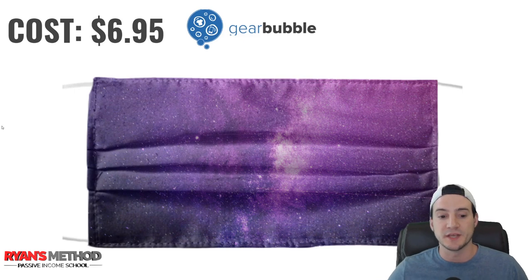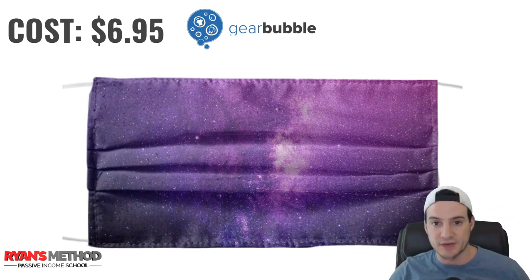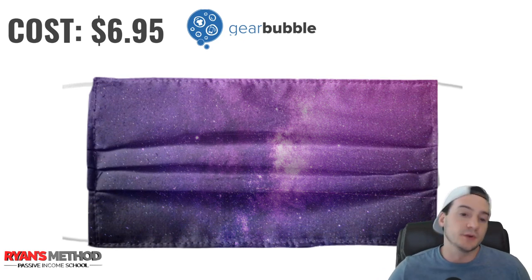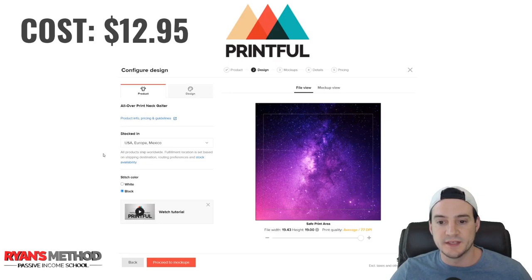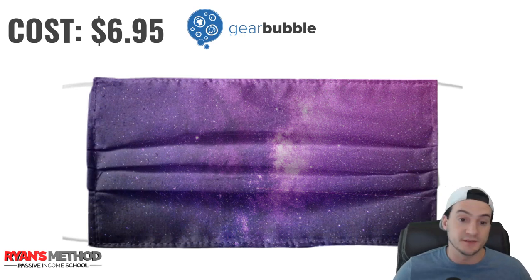The base cost of a mask on Gear Bubble is $6.95 for a single mask. These look more like surgical masks but slightly higher quality — not just throwaways. Gear Bubble doesn't invest the same amount as Printful in mockups, so you don't get to see the mask on a person. I uploaded the same vibrant purple galaxy design and Gear Bubble reduces the colors to reflect how their printer will actually print it — it doesn't look as good, but it is definitely cheaper.